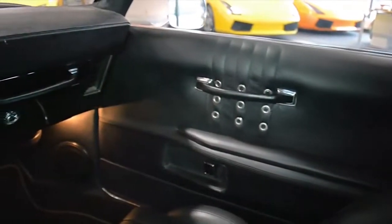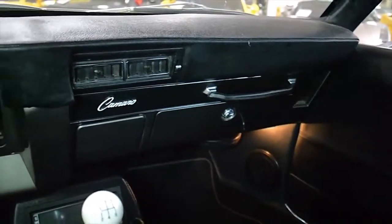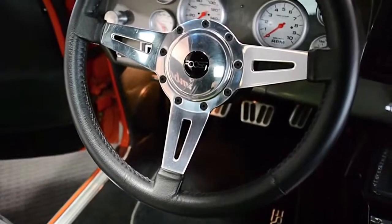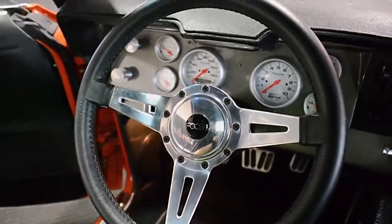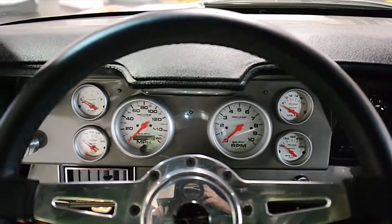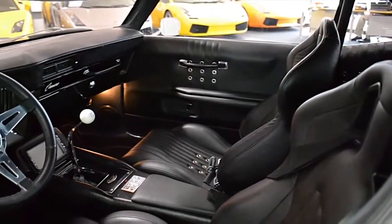572-cubic-inch, 620-horsepower V8 engine; Tremec TKO 5-speed transmission; Curry 31-spline 9-inch Posi-track 2-track differential; Foose-designed black leather seats; 4-point roll bar; G-Force 5-point quick-release harness belts; and Old Air Products Hurricane AC system.